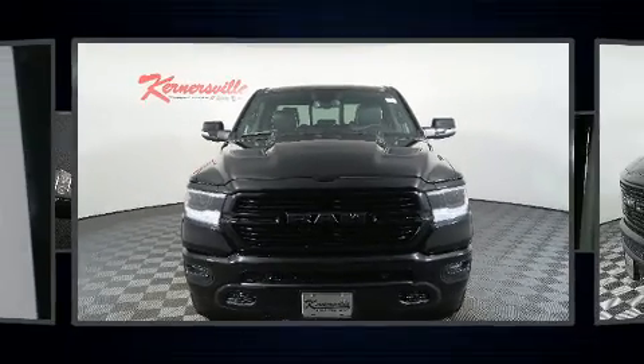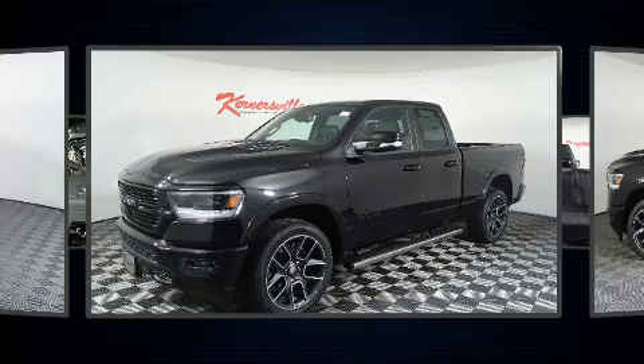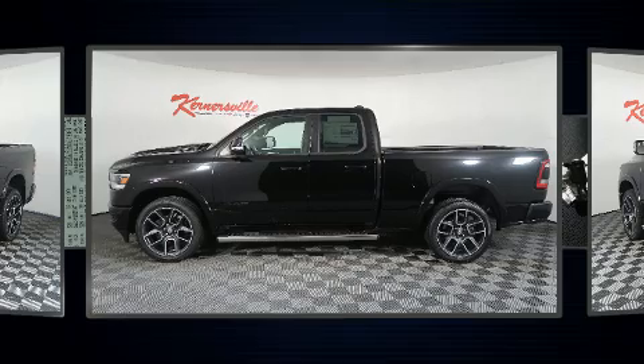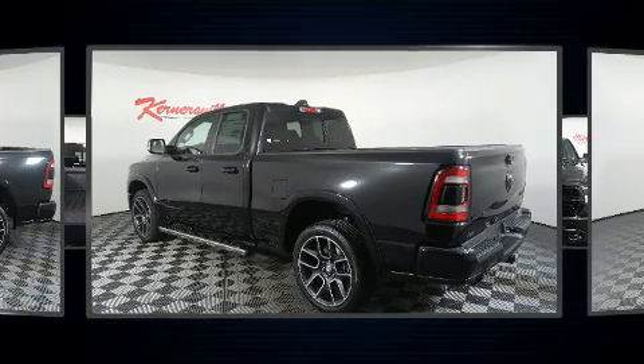Treat yourself to a test drive in the 2019 Ram 1500. This four-door, five-passenger truck leads among competitors in its segment. It features four-wheel drive capabilities, a durable automatic transmission, and a powerful eight-cylinder engine.